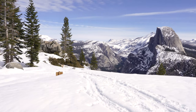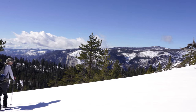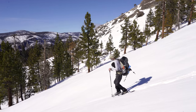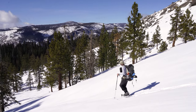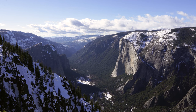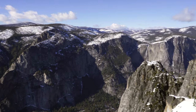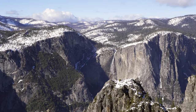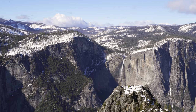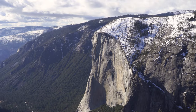We're leaving Glacier Point and heading to Roosevelt Point. We made it and we have a great view of El Capitan, and all the way over here we have a view of Yosemite Falls. We're going to take a rest, figure out our compositions, and then wait until sunset to capture the firefalls just around here.